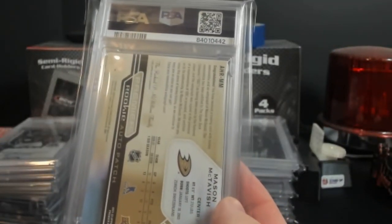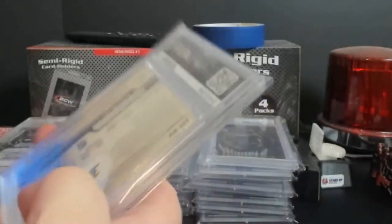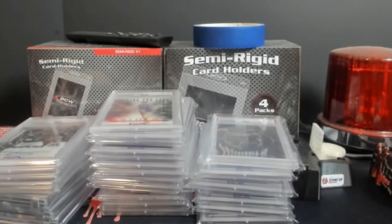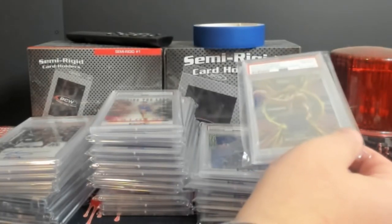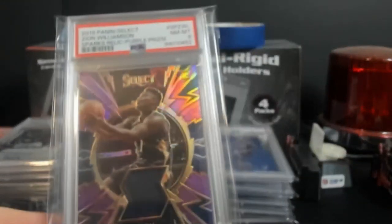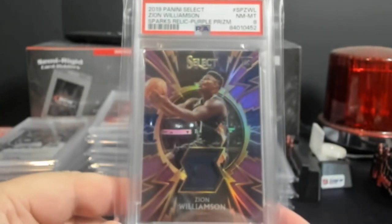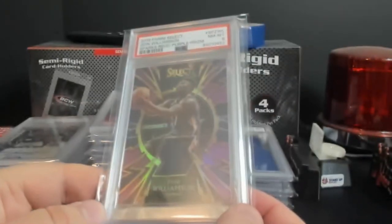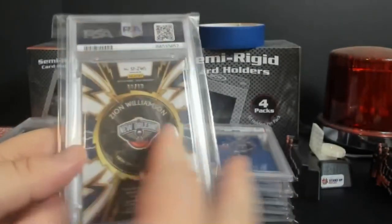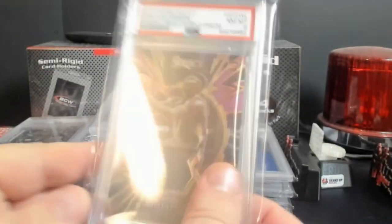If it was a bigger player I'd probably crack it and try again to see if I can get the eight, but I'm fine with it either way - just in case so nobody plays with it and screws it up more. A lot of this stuff coming up is going to be pickups. I picked this up raw from the show, came back an eight - Zion Williamson purple prism relic, I believe numbered out of 99. Really hoping for a nine on that, but it is what it is.